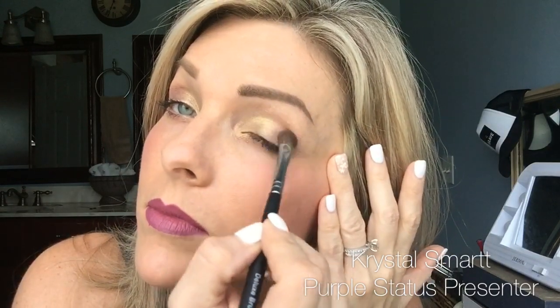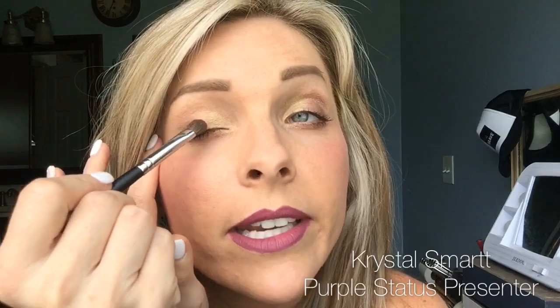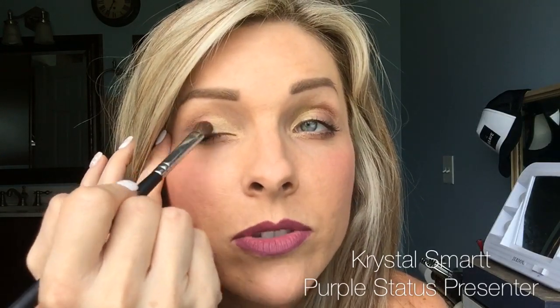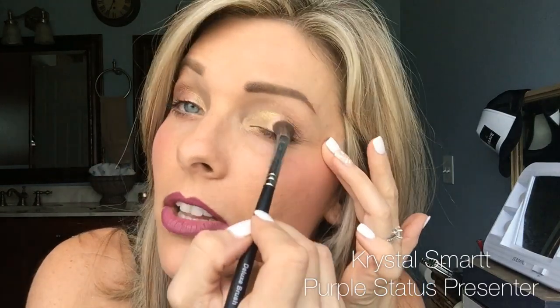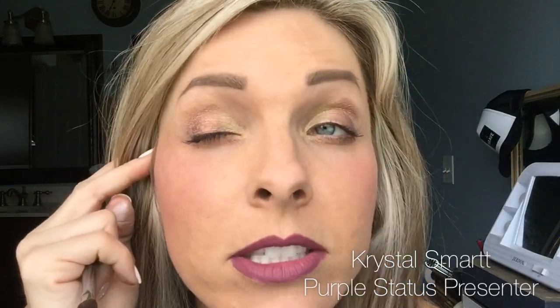I'm applying 'Suspicious' from the middle of my lid out to the outer corner. These go on so silky smooth — with very little effort they go on so easily, you can't really mess up. I noticed this first when I used it at convention: I literally kept piling color upon color and it kept looking good. It just kept looking so pretty.